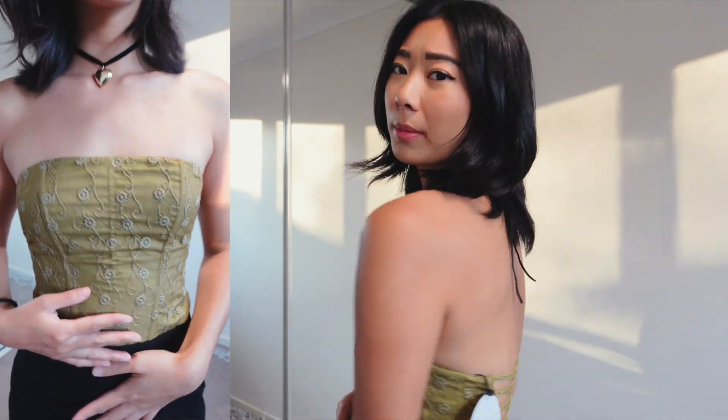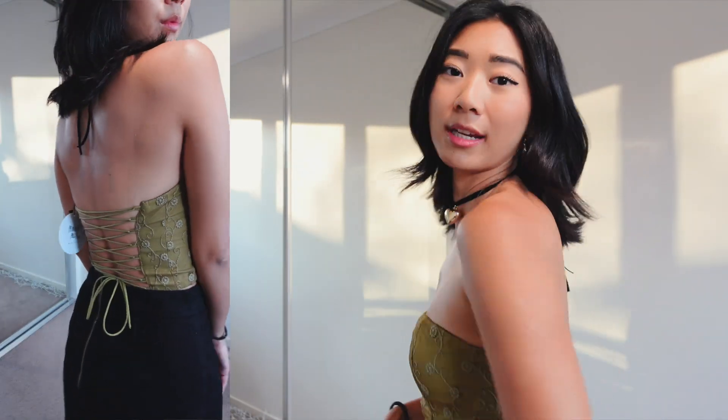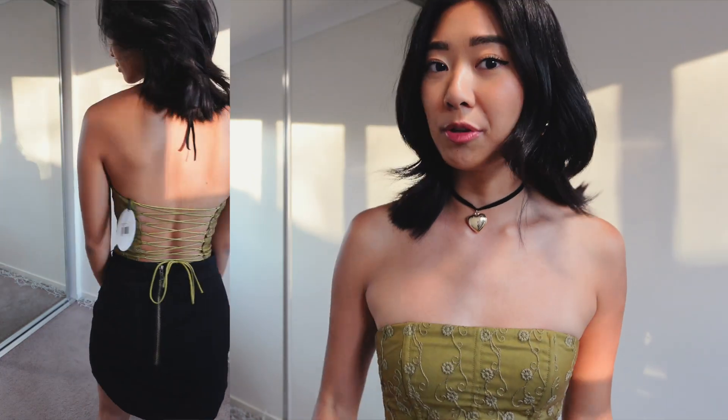Here is the corset top, and as nice as I think it is, I don't think I'm going to keep it just because it's such a hassle to put on. These straps in the back take a million years, and if you're by yourself there's just no way you can put this on. Also, the fabric is quite unforgiving, so you really can't sweat in this — otherwise all that air gets trapped in there.